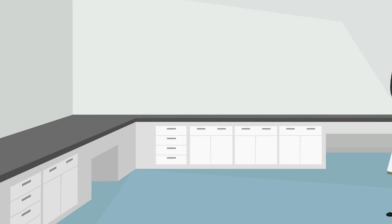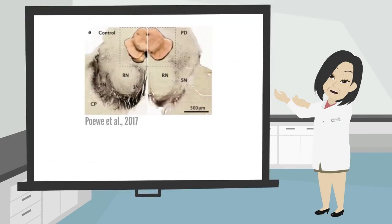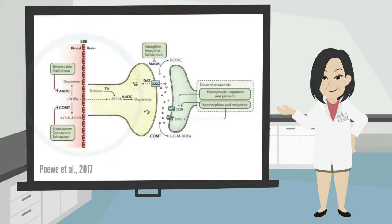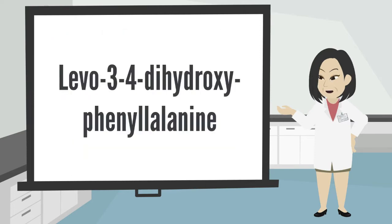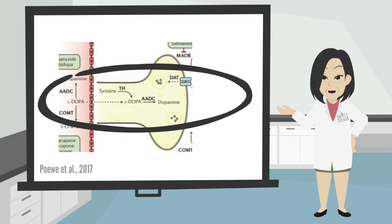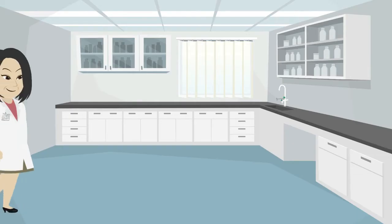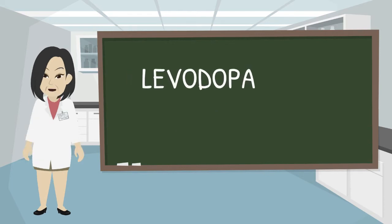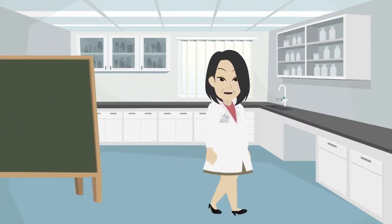Levodopa. In Parkinson's disease there is a decrease in striatal dopaminergic neurotransmission. A pharmacological treatment strategy is therefore the replacement of this neurotransmitter. The dopamine molecule does not cross the blood-brain barrier. Therefore, an alternative approach is to use levo-3,4-dihydroxyphenylalanine, also known as levodopa or L-dopa, as dopamine's immediate precursor. Levodopa is an amino acid that is converted into dopamine after crossing the blood-brain barrier, and is the best drug for controlling the motor symptoms of Parkinson's disease. To be effective, levodopa therapy must be combined with a dopa-decarboxylase inhibitor.